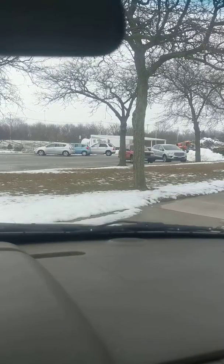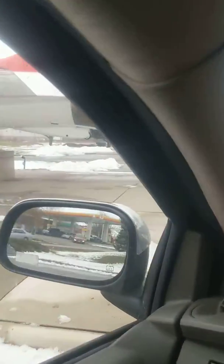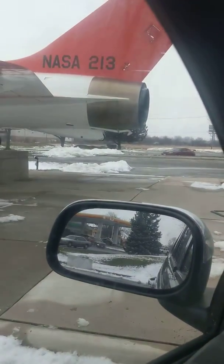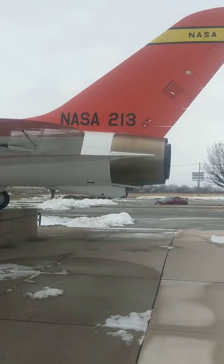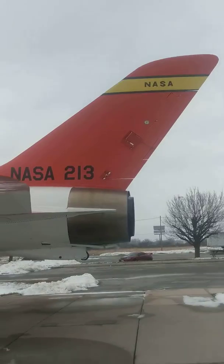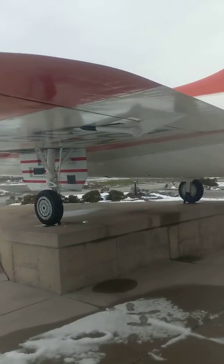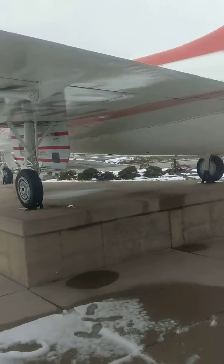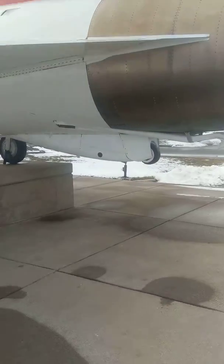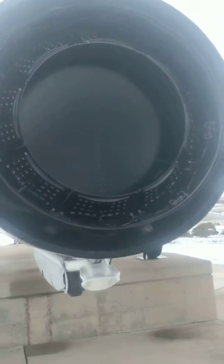Let's take a look at this jet and see what it is. This thing is massive — a pretty bad boy right here. You can actually get out and touch it, just sitting here in the middle of the parking lot. Pretty neat, although you can't take off in it — they've got the afterburners all blocked up.